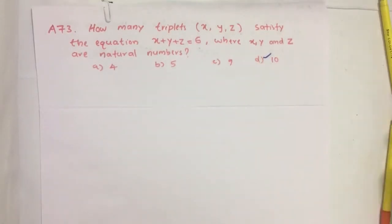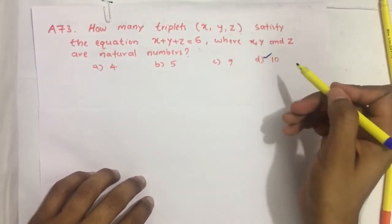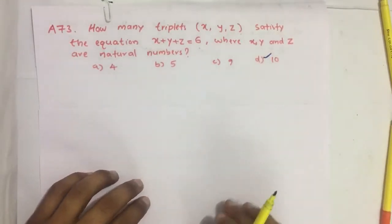Hello everyone. Here I am going to solve 2019 CSAT question number 73 from question paper series A. How many triplets x, y, z satisfy the equation x plus y plus z equal to 6, where x, y, and z are natural numbers?